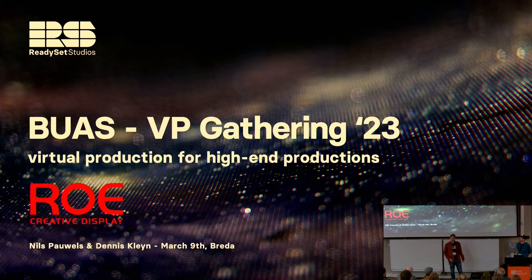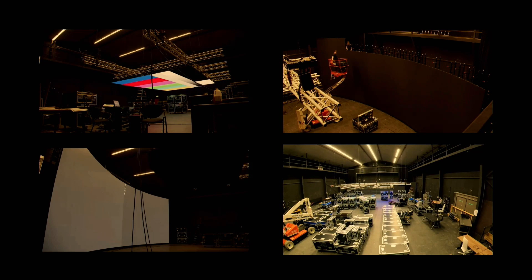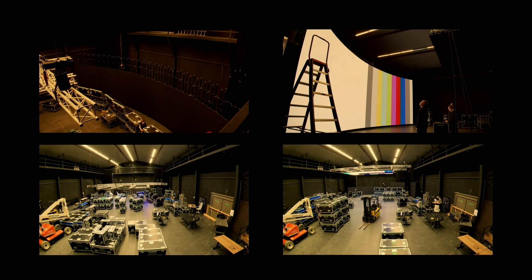We call it a technical breakdown — could also be a more creative breakdown — of a few projects we've done over the last couple of months. It's a really special week for us because we turned one this week. We have a studio in Amsterdam; it's the eldest film studio in the Netherlands, and we're running the newest technology in filmmaking there — a nice little contrast.